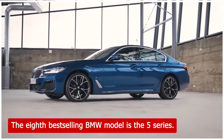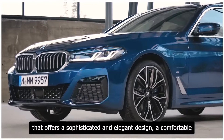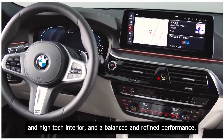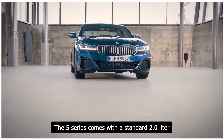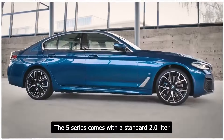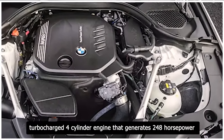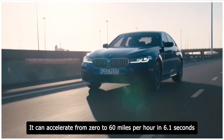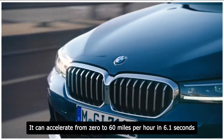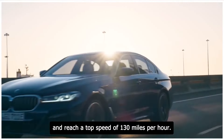The 8th best-selling BMW model is the 5 Series. The 5 Series is a mid-size sedan that offers a sophisticated and elegant design, a comfortable and high-tech interior, and a balanced and refined performance. The 5 Series comes with a standard 2.0-liter turbocharged four-cylinder engine that generates 248 horsepower and 258 pound-feet of torque. It can accelerate from 0 to 60 miles per hour in 6.1 seconds and reach a top speed of 130 miles per hour.